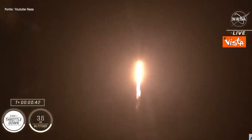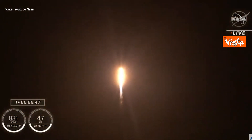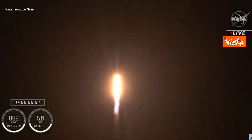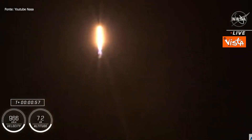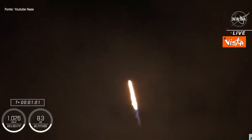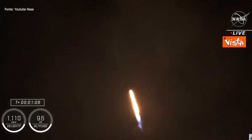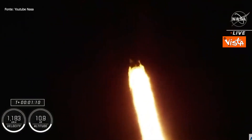Falcon 9 will be throttling down the nine Merlin engines shortly here in preparation for maximum dynamic pressure. And there's that call-out for the throttle down. Maximum dynamic pressure, max Q, is the largest structural load that the vehicle sees throughout ascent. So throttling down does help us pass through this period, which should be coming here shortly.